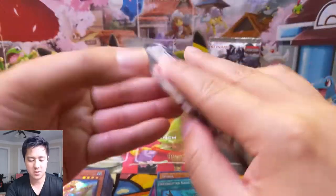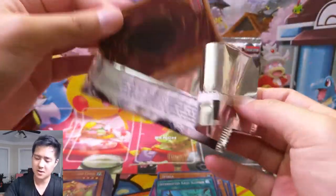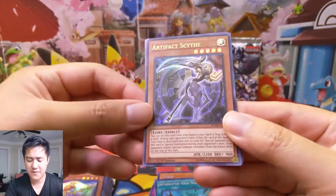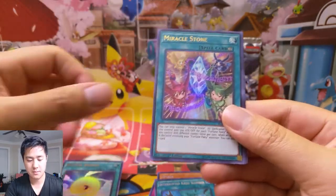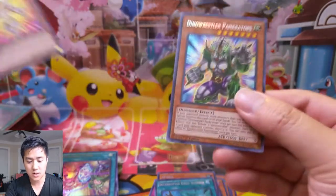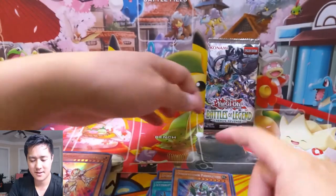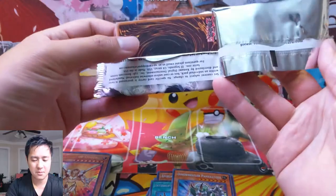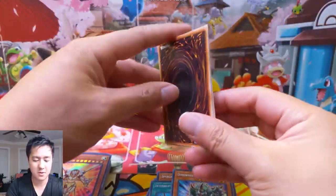That card was featured in a deck tech I saw recently — I don't remember what the archetype was though. It had like four Kaijus. Artifact Scythe. Revival Swarm. Magical Stone. Miracle Stone. Guardian of Order. Ooh, Prankatops! We are pulling a lot of Prankatops — not going to complain about that. Card is so good. I feel like even if the price isn't that high just because it's not that hard to pull, I think it'll always be worth something.